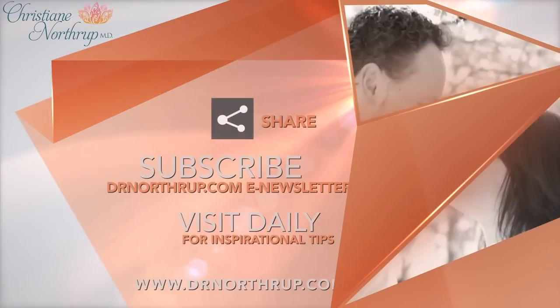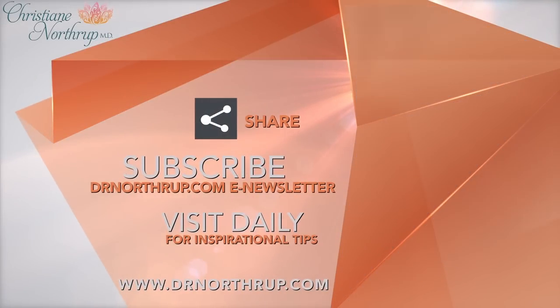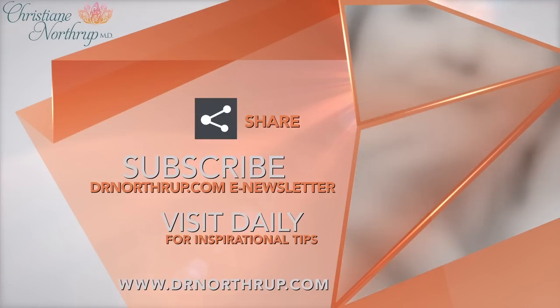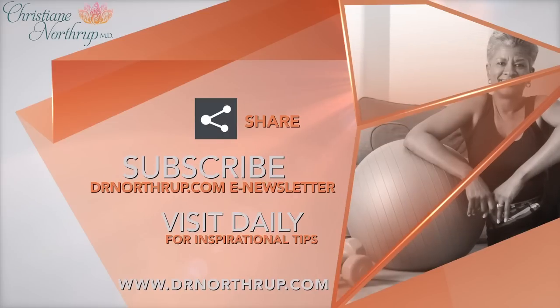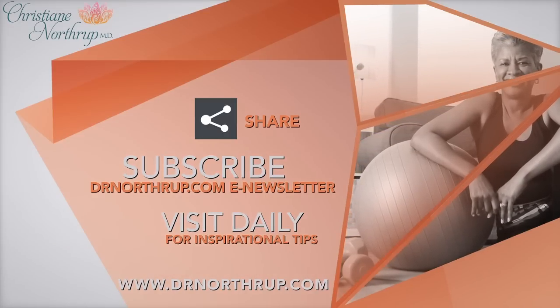For more inspirational tips, visit my blog and explore DrNorthrup.com, where you will find wisdom for your body, mind, and spirit, including a lot more data on this subject. Visit daily to discover the connection between your thoughts, beliefs, physical health, and life circumstances. And remember, you're in the driver's seat of your health.